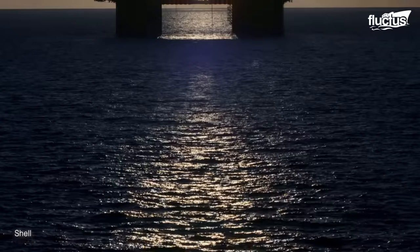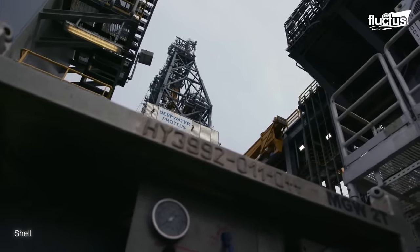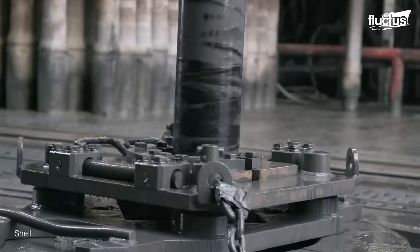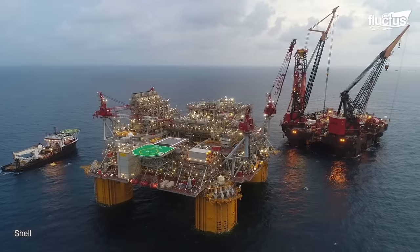A clear example of an oil rig is the impressive APOMATICS platform, measuring 368 feet from the edge of each column, 175 feet high, weighing 42,700 tons, and having a total displacement of 125,000 metric tons.